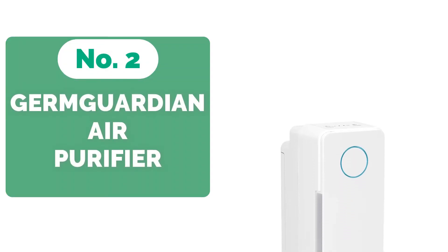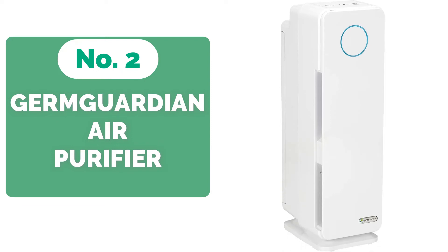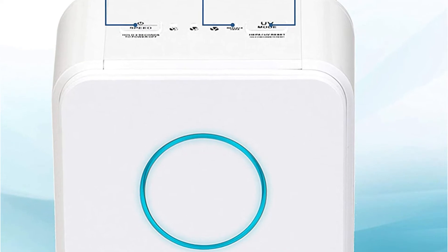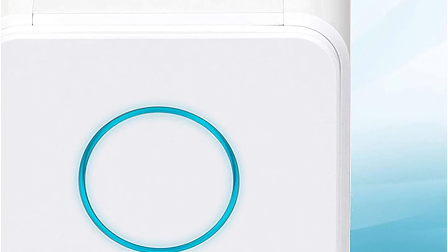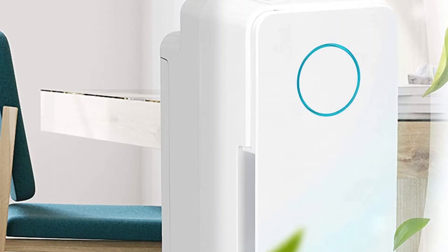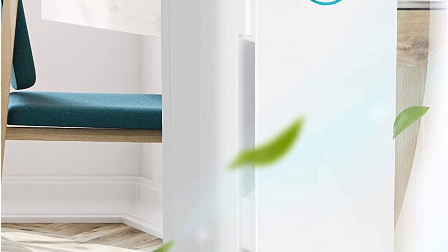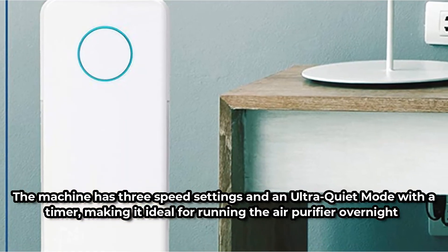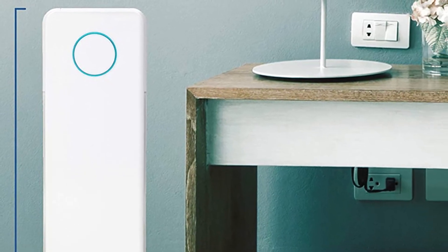Moving up at number 2 is the Germ Guardian Air Purifier. This three-in-one air purifier features a pre-filter and charcoal filter to capture large particles such as pet hair and absorb odors, followed by a True HEPA filter that removes up to 99.97% of harmful bacteria and other particles as small as 0.3 microns, and a UV-C light to kill any airborne germs and viruses. The machine has three speed settings and an ultra-quiet mode with a timer, making it ideal for running overnight. It also has a sleek and stylish design that fits into any home.